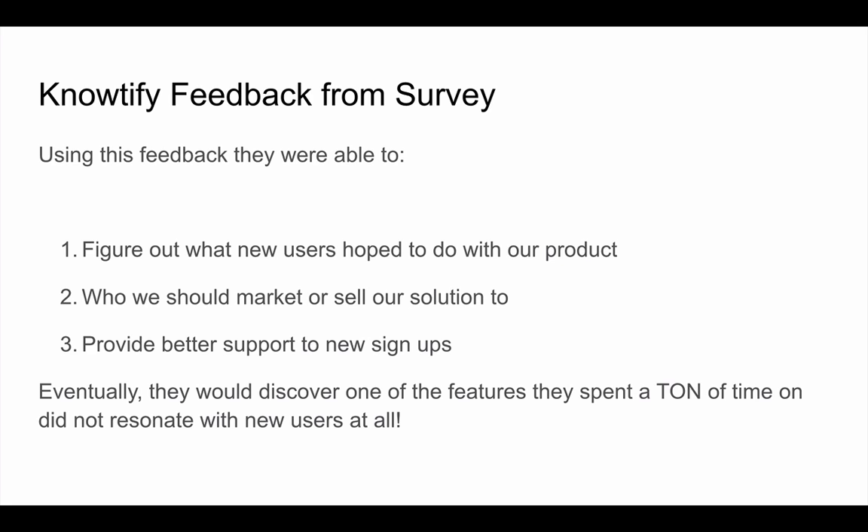From the survey feedback, Notify was able to figure out what users really wanted to do with the product. They confirmed the majority wanted to use it for transactional emails, so they could market based on that. They were also able to provide better support to new signups through targeted educational emails — sending marketers content relevant to them rather than product management guides. And critically, they discovered that one feature they spent a lot of time building was actually not something users wanted.